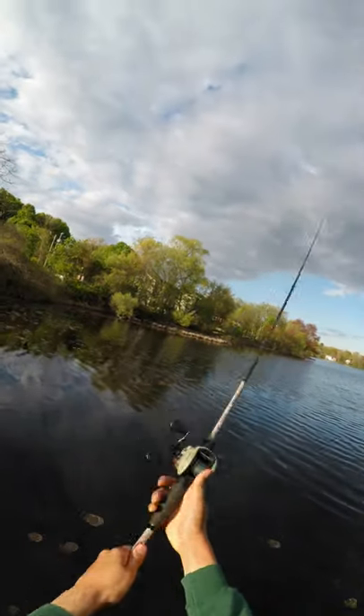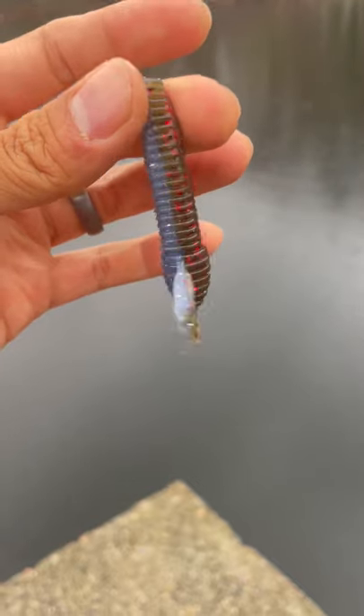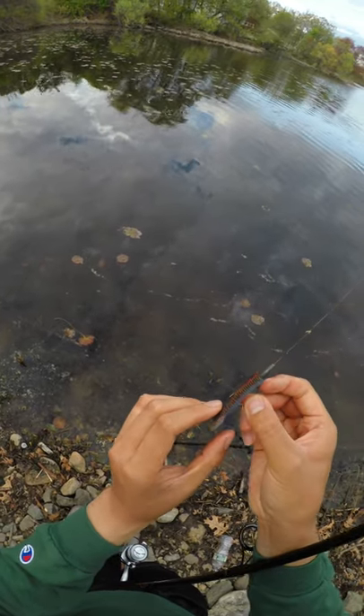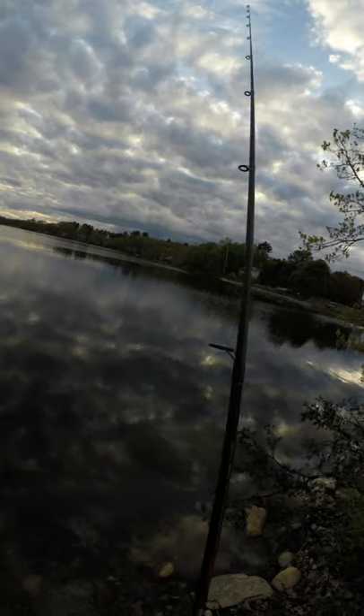We are back on that bass grind. When I break down a lake, I always bring something fast moving and something slow moving. Today I had the whopper plopper tied on for my fast moving and the sakoshi bug Texas rigged for my slow. This is my old reliable, especially since the weeds are starting to come in at this lake.